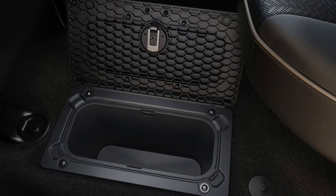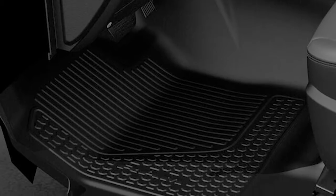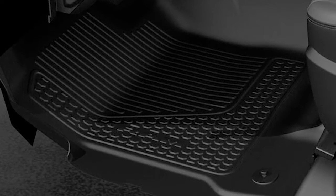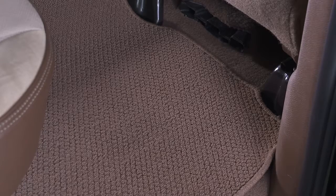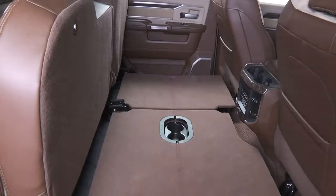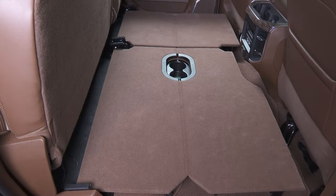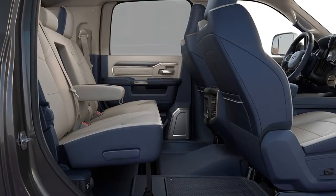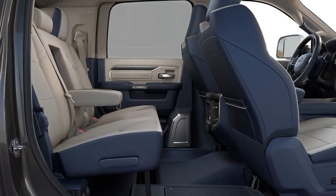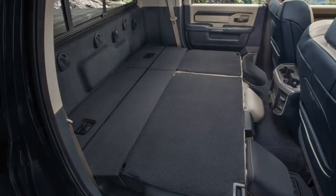Available on some trim levels is second row in-floor storage on the crew cab. Vinyl flooring is standard on the Tradesman with optional carpet, while carpet is standard on all other trim levels. Front and rear rubber floor mats are available on all trim levels for easier cleaning. The rear seat offers an optional fold-flat floor on some trim levels. On Bighorn and higher trims, a 60/40 split bench rear seat is standard. On the Mega Cab, rear seat recline and fold-flat is standard.